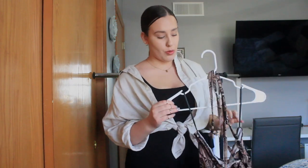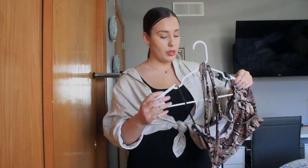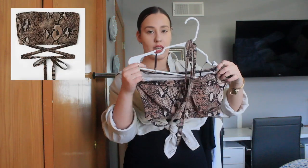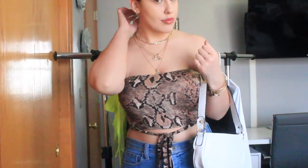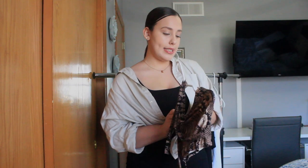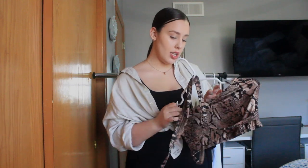This next item I was a little hesitant to order but it worked out really well. It's a strapless tube-top crop top in snakeskin print that ties at the stomach. It's super cute and fits me really well. I got this in a size medium — if I don't show the size in the video I'll leave it in the description so you know everything I ordered and the sizes.